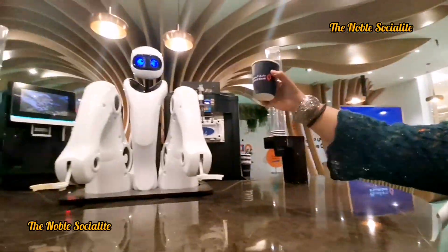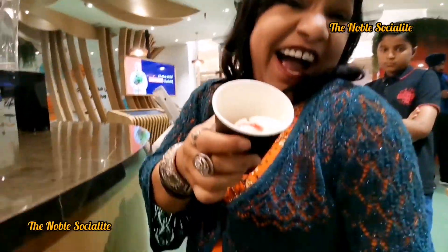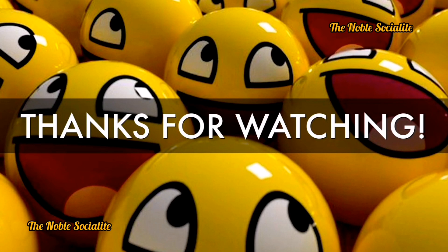I hope you really liked the video. Thank you so much for watching it until the end and always supporting me. Please do not forget to subscribe to my channel, like this video, and share it with your friends.